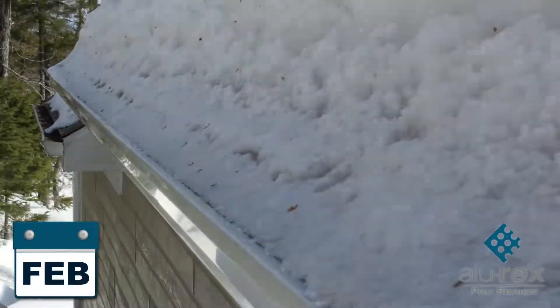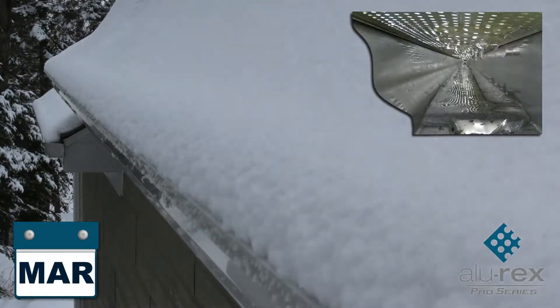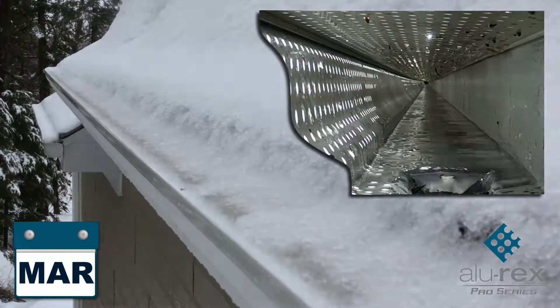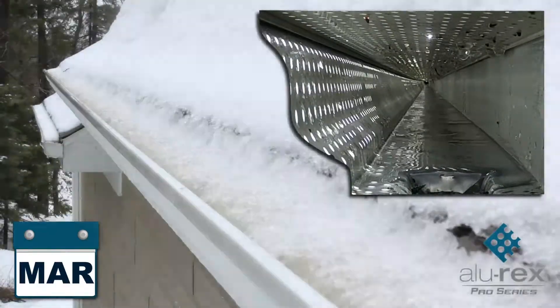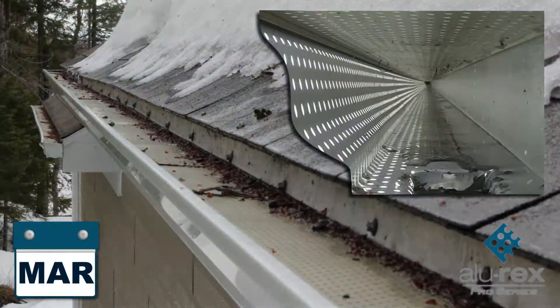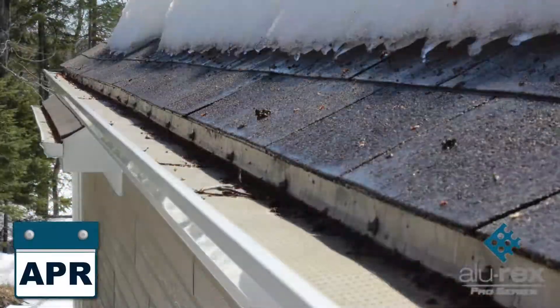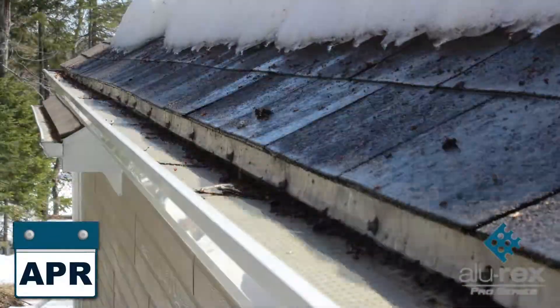Furthermore, since the gutter guard keeps ice off your gutters, expansion caused by the freeze-thaw cycle will not cause any damage. Protect your gutters from winter damage and water infiltration with Allurex products.